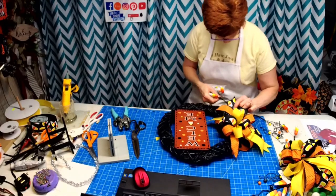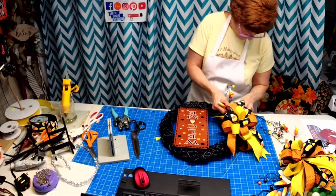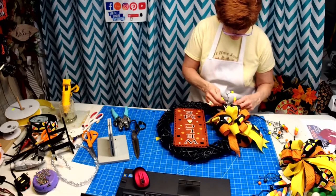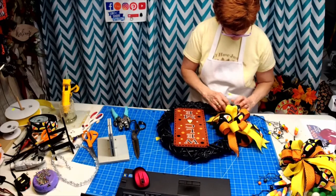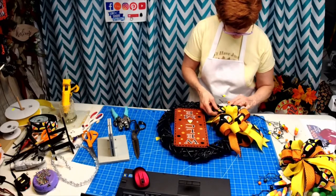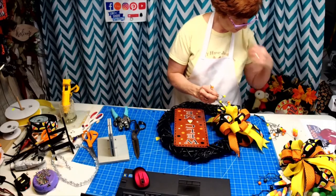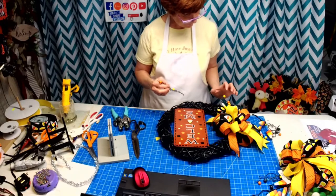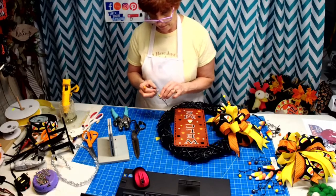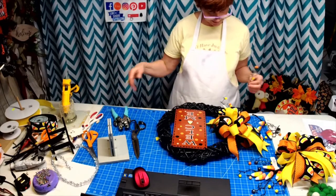We're going to tuck this in down here. When you're making a wreath, people buying them appreciate your creativity but they really don't understand the cost of the items you put in it, so a lot of times you can't get your cost back out of the wreath. If you decorate it conservatively, you're going to get that money back.